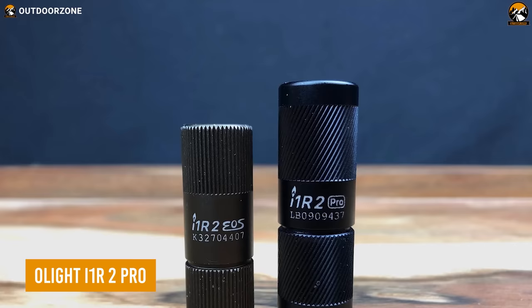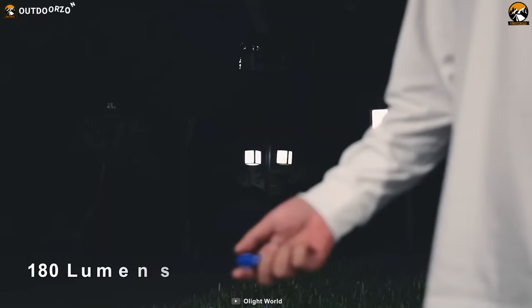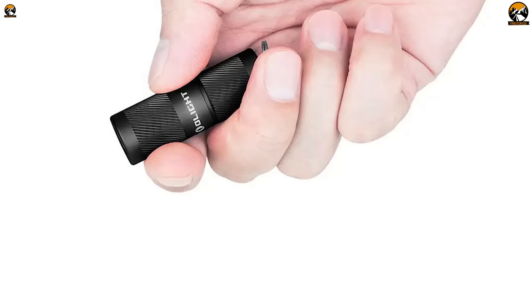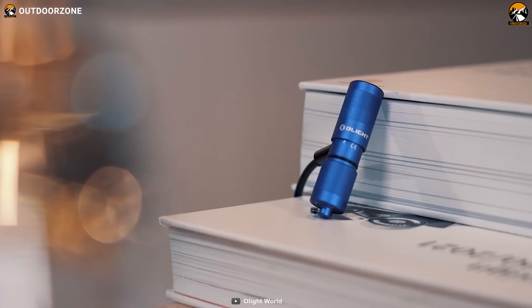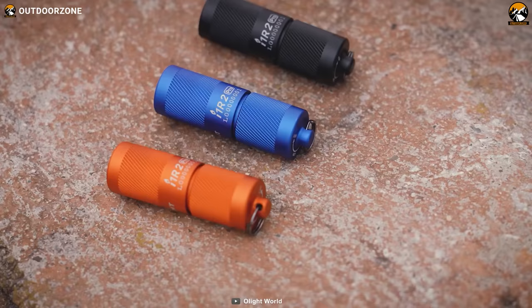The i1-R2 Pro from Olight is the ultimate choice for those seeking a super compact and reliable flashlight. During power outages or emergencies, having a reliable flashlight is incredibly valuable. The i1-R2 Pro offers a well-balanced beam with options of either 5 lumens or 180 lumens, and a maximum runtime of 12 hours. Controlling the light is as simple as twisting the head. Powered by a built-in 130 mAh lithium-ion battery with a convenient USB-C charging port, its aluminum alloy body is exceptionally durable.